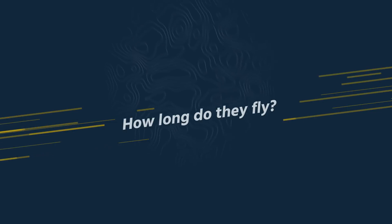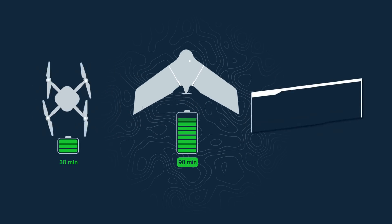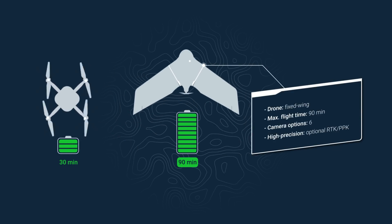Unlike a typical pro quadcopter with a max flight time of around 30 minutes, the EBX can fly for up to 90 minutes — three times as long.